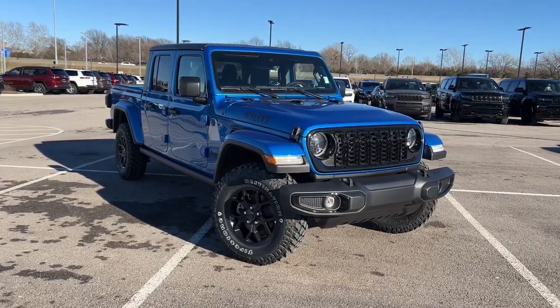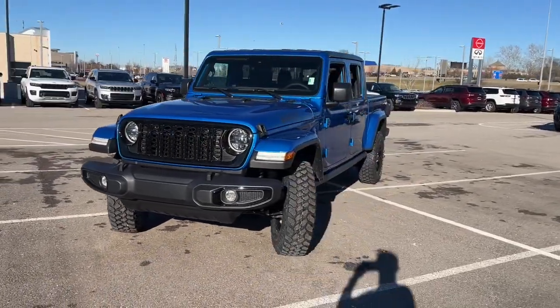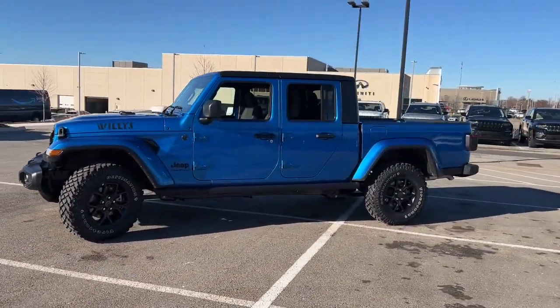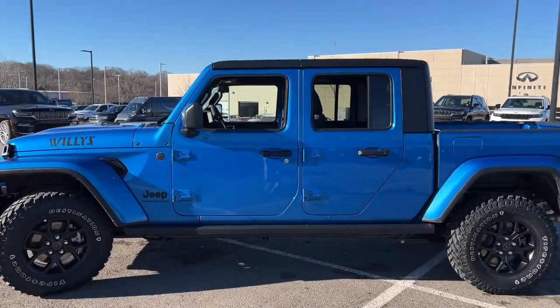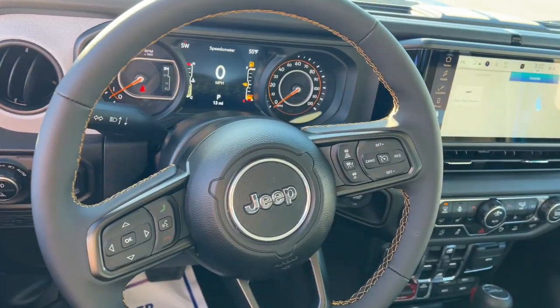Hop into the 2024 Jeep Gladiator. Enjoy a view of this trail-ready Jeep Gladiator, the mid-size pickup designed specifically for off-road exploring. Tech-savvy and incredibly versatile, this fearless adventure machine is ready to take you on the road less traveled in comfort and style.